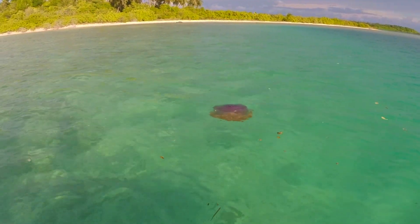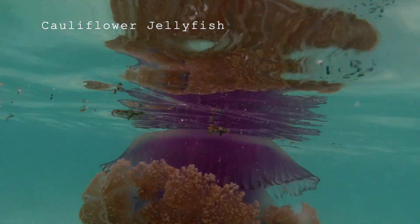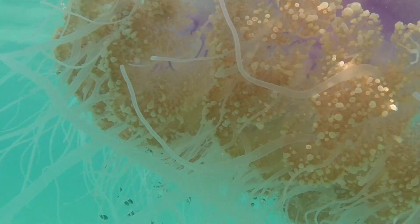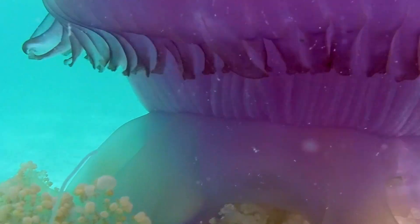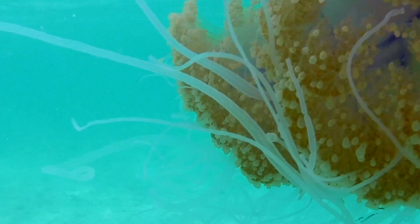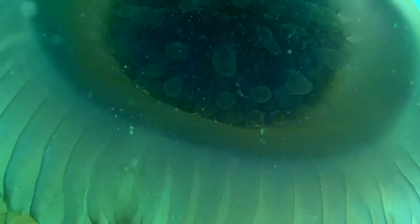Even though we didn't find a lot of life in this lagoon, we did come across this guy — a spectacular red cauliflower jellyfish. I don't know what sort of intelligence these animals have, but this guy decided that we were disturbing him. He swam down under the dinghy and came up the other side just to avoid us.